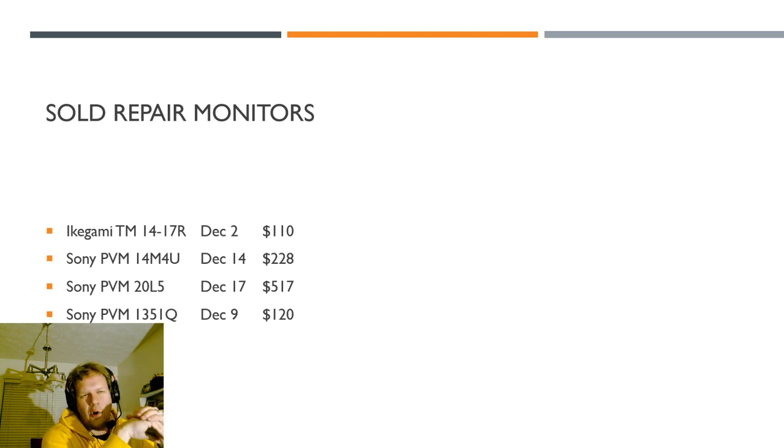There were also some monitors sold as repair or parts units. An Ikegami sold on December 2nd for $110 listed as parts. A 14M4U sold on December 14th for $228 listed as parts. A 20L5 that turned on but had heavy scratches on the tube sold for $500 — actually potentially a good deal since someone could just remove the anti-glare layer and have a working 20L5. And a 1351Q that wasn't working sold for $120, pretty much a scrap/parts sale.